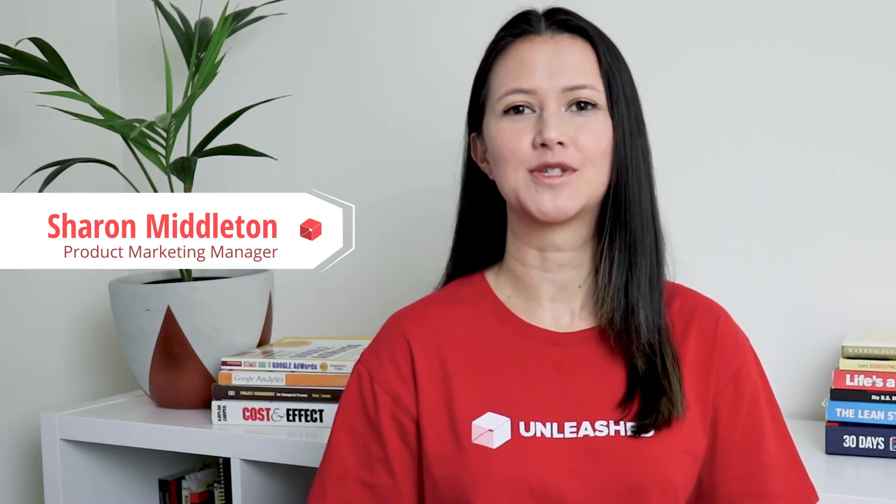Hi, I'm Sharon, Product Marketing Manager at Unleashed. Welcome to our enhancements update for July and August 2021.